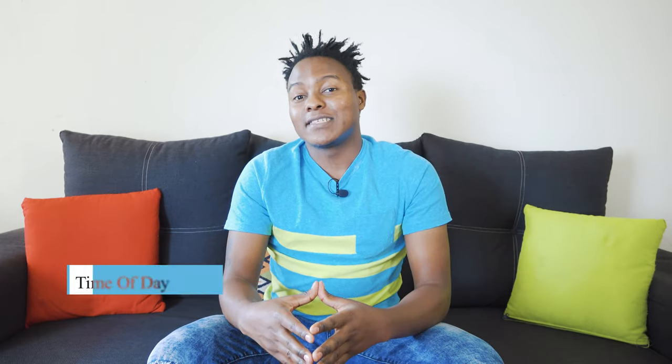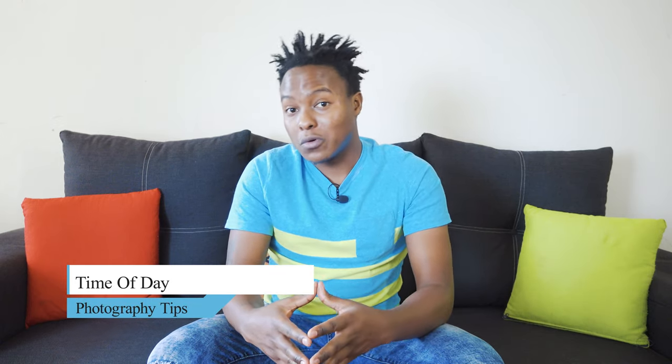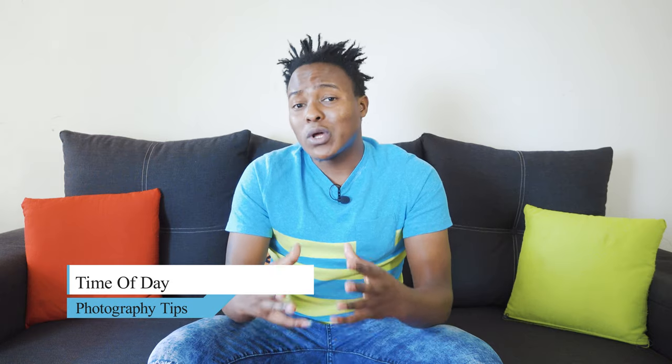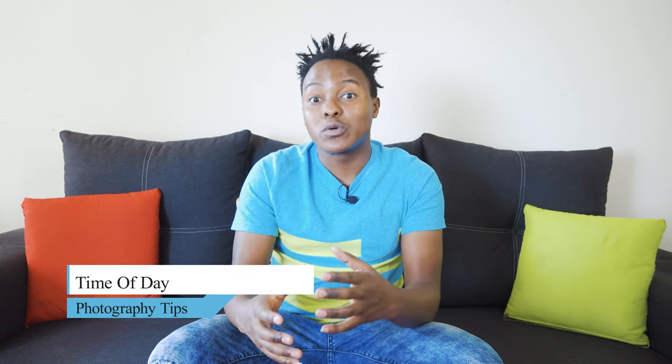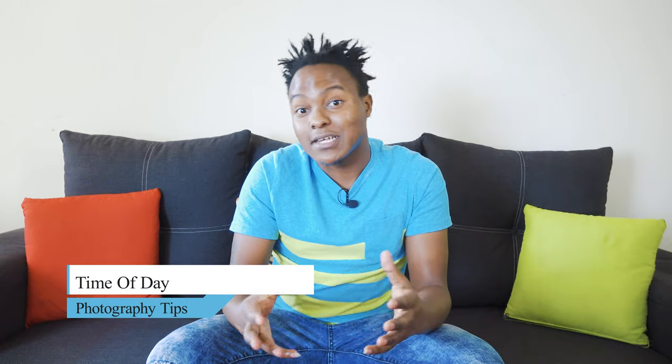Tip number four: time of day. Your time of day will determine how your photo will look. At 12 noon, you have harsh and deep shadows, which may not be what you're looking for. The best time to create amazing portraits is early in the morning during sunrise or later in the evening during sunset.